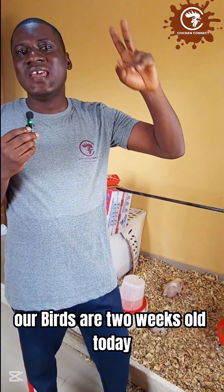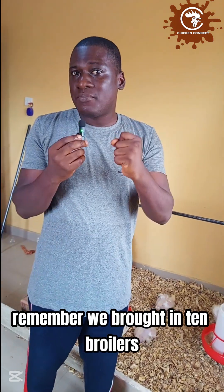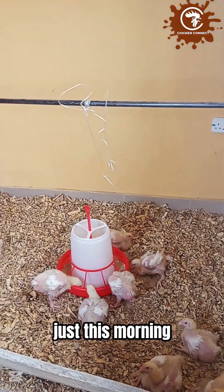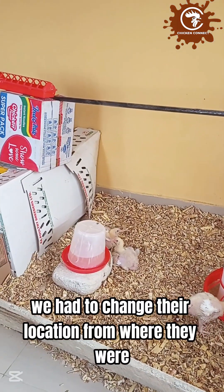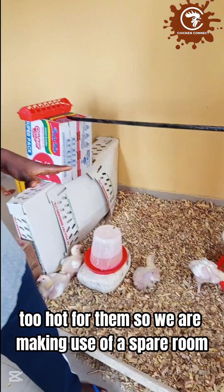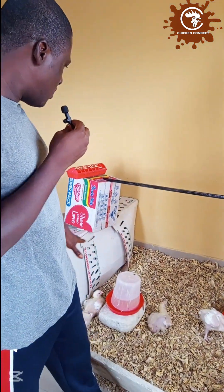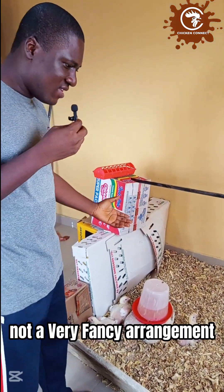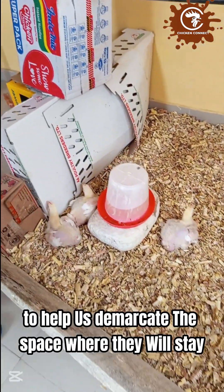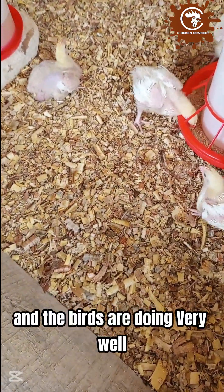Hello everyone, our demonstration beds are two weeks old today. We brought in 10 broilers to demonstrate the process of rearing broilers. Just this morning we had to change their location to a new place — the previous spot was becoming too small and too hot for them. We are now making use of a spare room, using a plank to demarcate the space and some cartons to help define the area where they will stay, with wood shavings on the floor.